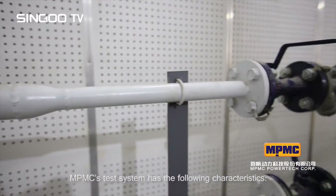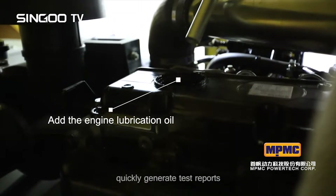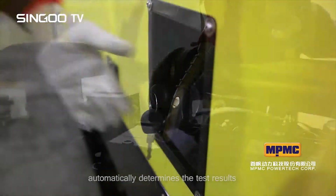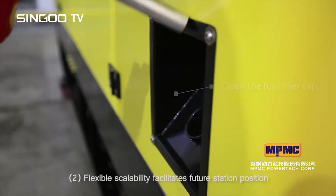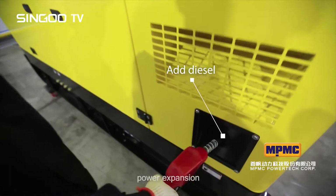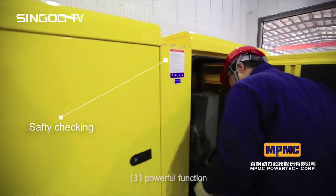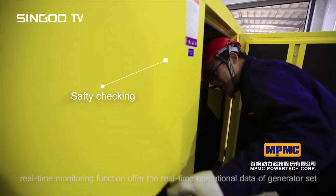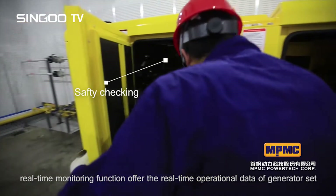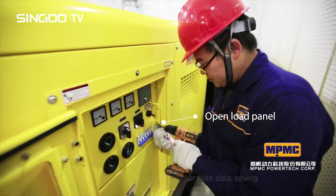MPMC's test system has the following characteristics: one, superior handling — test reports are generated automatically and test results are determined automatically; two, flexible scalability — facilitates future power expansion and supports multiple machines in parallel; three, powerful functions — real-time monitoring provides operational data of the generator set, with data storage supporting more than one million models.